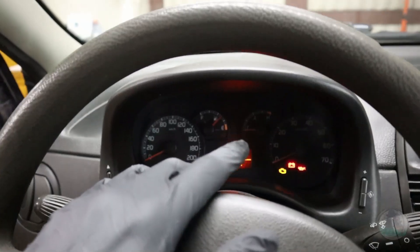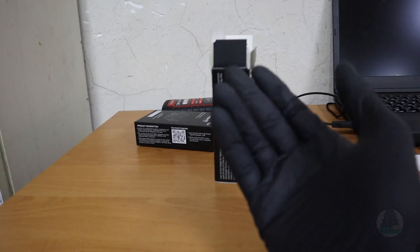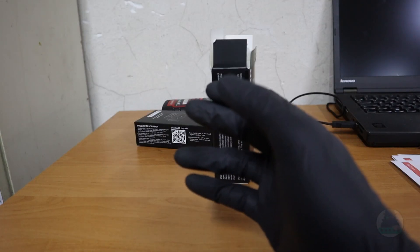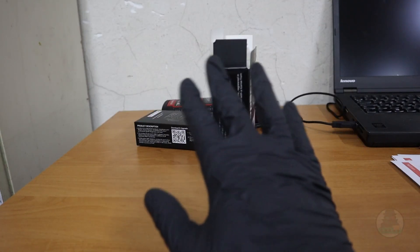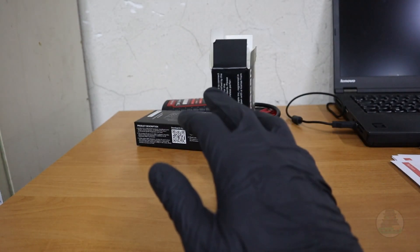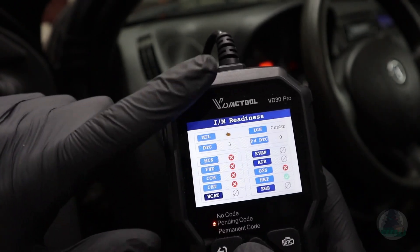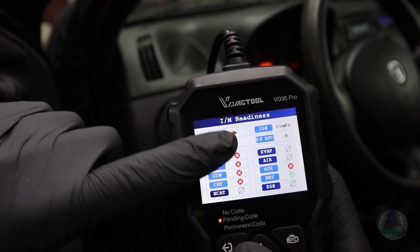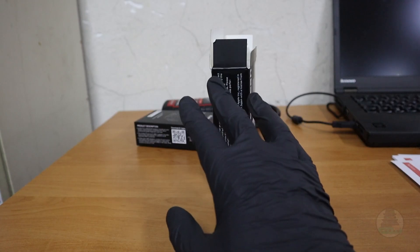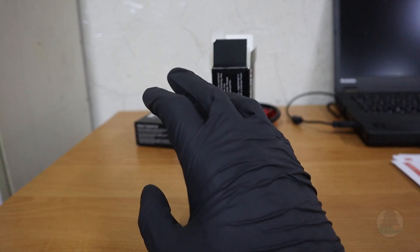Tip number two is checking MIL status — the malfunction indicator light, also known as the check engine light. Sometimes the car you are checking might have the check engine light on but you don't see it on the dashboard. That is because somebody may have taken out the bulb or painted it black, or done some other trick so you won't see it when it's on. However, if you check with an OBD scanner, it tells you if the MIL is on or off. If the scanner shows check engine light on but you don't see it on the dashboard, the seller is definitely hiding some fault.